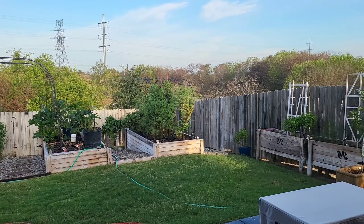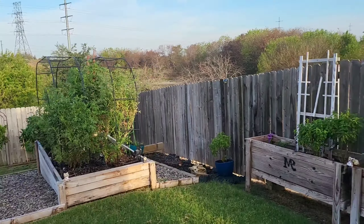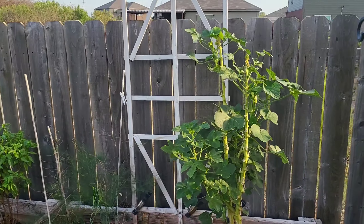What's growing on, gardeners? Good morning. Quick garden update. Temperatures are cooling off a little bit, so the plants are looking good.